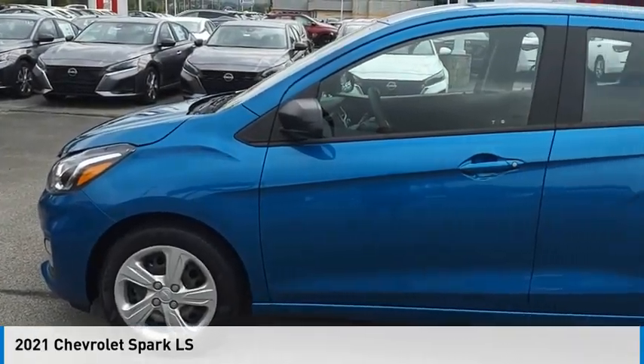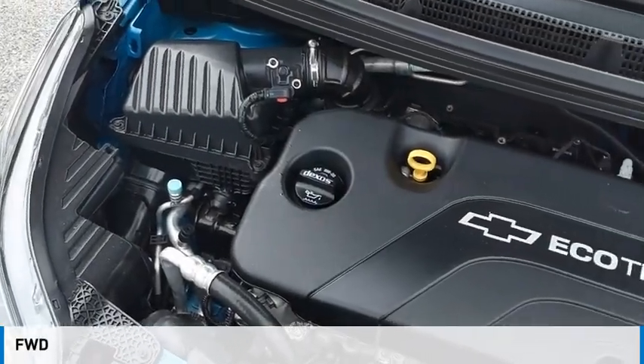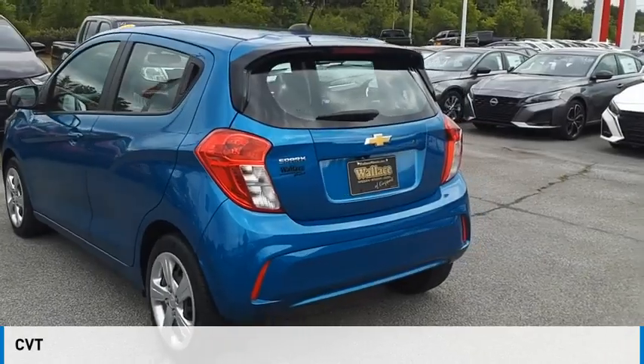Come test drive the 2021 Spark. This vehicle is powered by a front-wheel drive, four-cylinder, 1.4-liter engine, and comes with a continuously variable transmission.